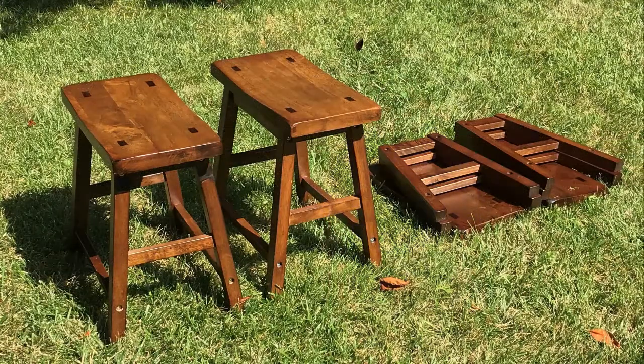Here's an example. I ordered these stools from Amazon. They arrived in a flat box, and I took out the pieces and assembled them.